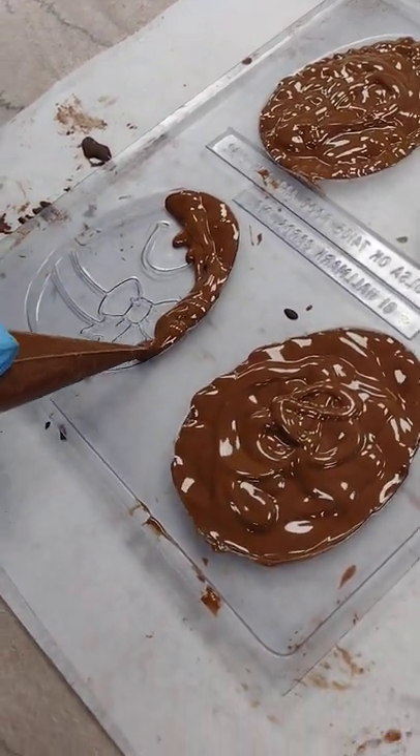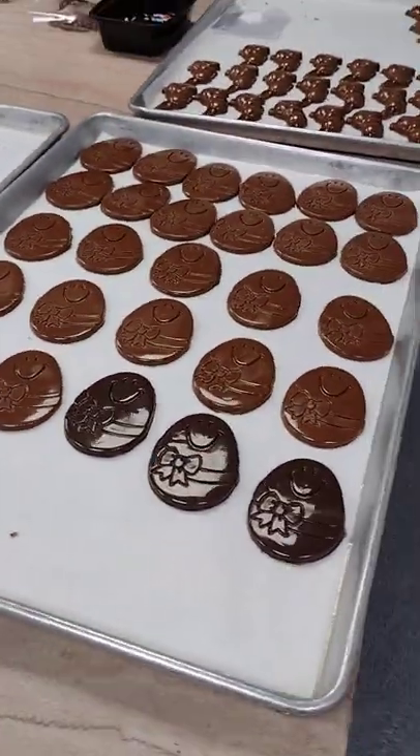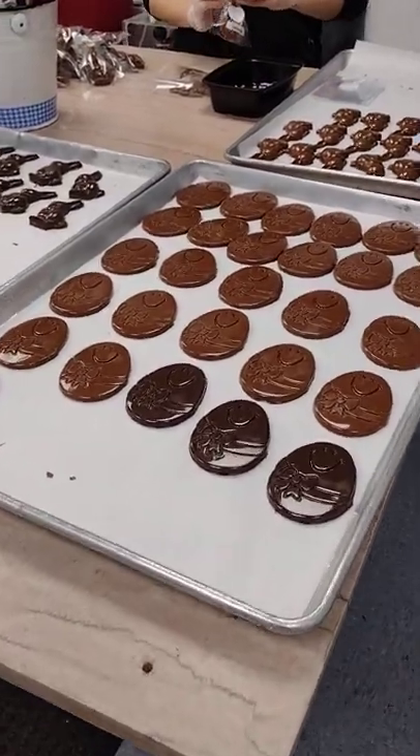Filling in that mold, and then of course it cools and hardens and turns into all this amazing chocolate goodness for you for Easter.